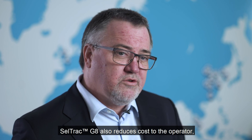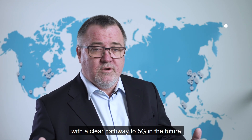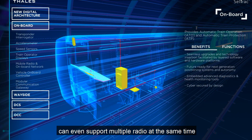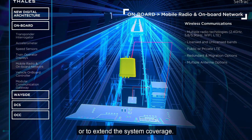CellTrack G8 also reduces costs for our operators by supporting multiple radio technologies. This flexible approach supports LTE with a clear path to 5G in the future. Our cyber secure onboard gateway can even support multiple radios at the same time — for example, for migration strategies or to extend the system coverage. These are just a few of the main features of CellTrack G8.